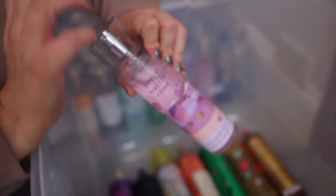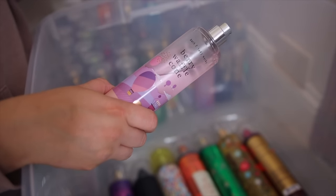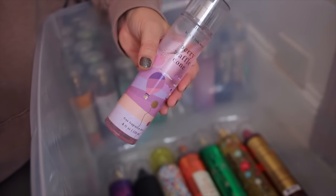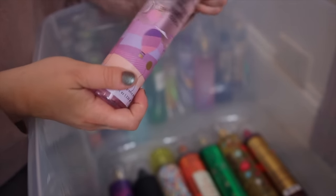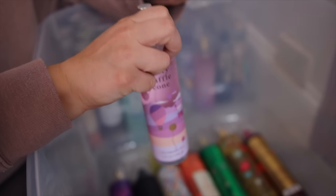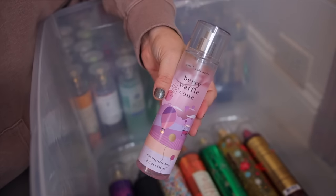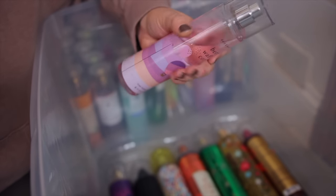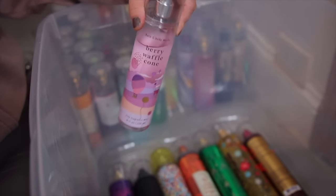Next we have Berry Waffle Cone. This one has grown on me a bit — I didn't love it at first. It's based off of the original Berry Waffle Cone candle which is super loved. It can almost be a little much at times because it is so sweet and really does smell like a dessert. It has berries, golden waffle cone, and creamy vanilla in the notes — but it can definitely be sweetness overload at times.